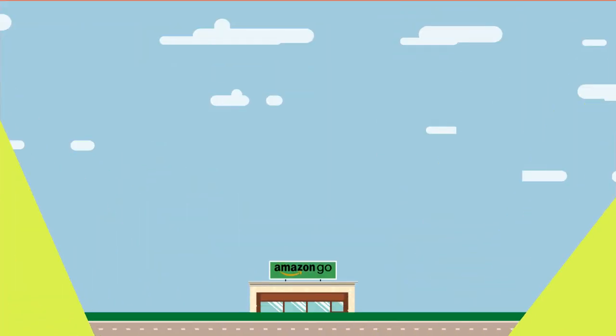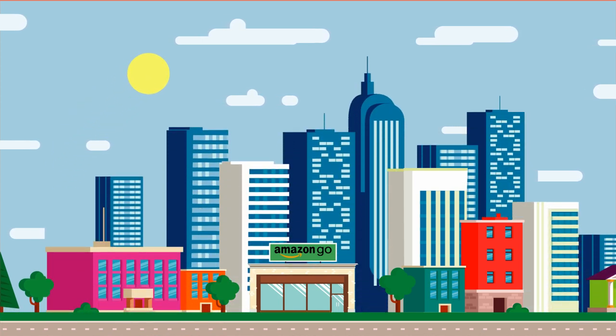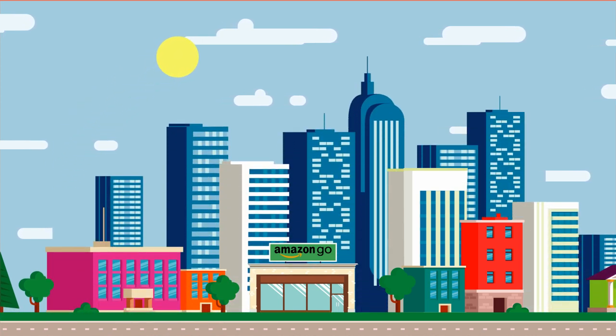Amazon Go shows that 22 years on, Amazon still isn't running out of ideas — it has just come up with a way to make the convenience store even more convenient. The deeper question then becomes: are we today willing to easily trade personal freedom for shopping convenience?